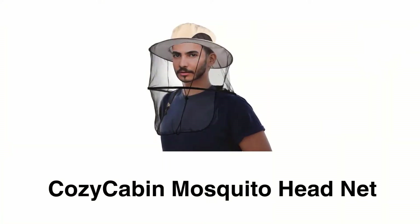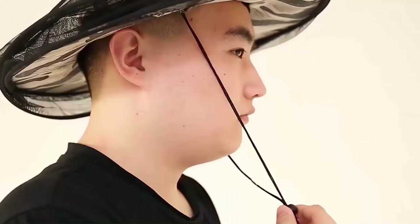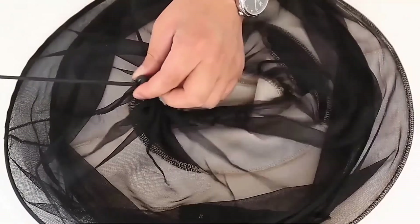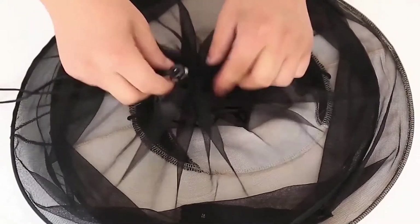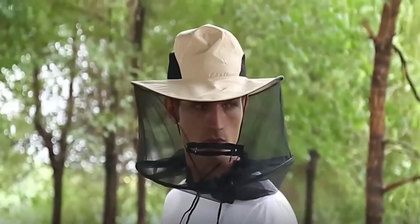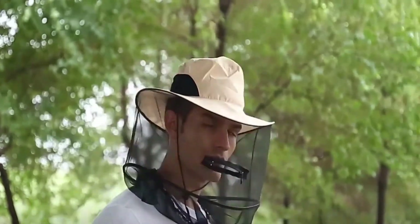Number 4: Cozy Cabin Mosquito Head Net. It has a drawstring closure at the bottom that secures the seal around your head and neck and keeps stubborn mosquitoes and gnats out. Its hook and loop adjustment strap on the baseball cap enables you to find the perfect fit.